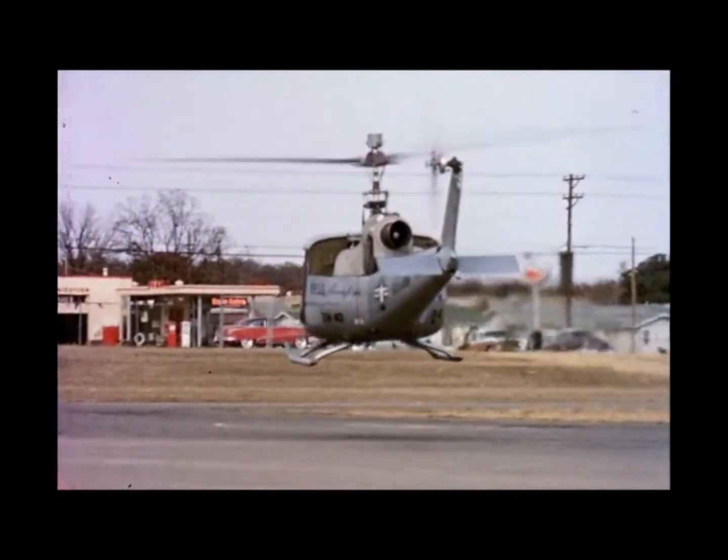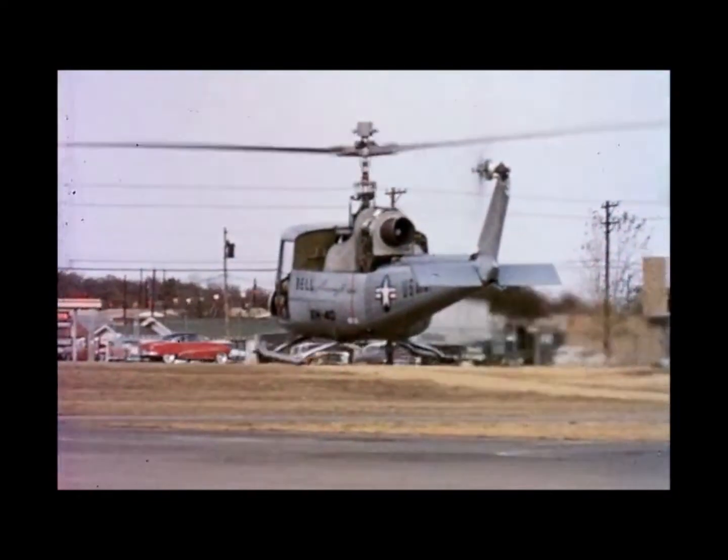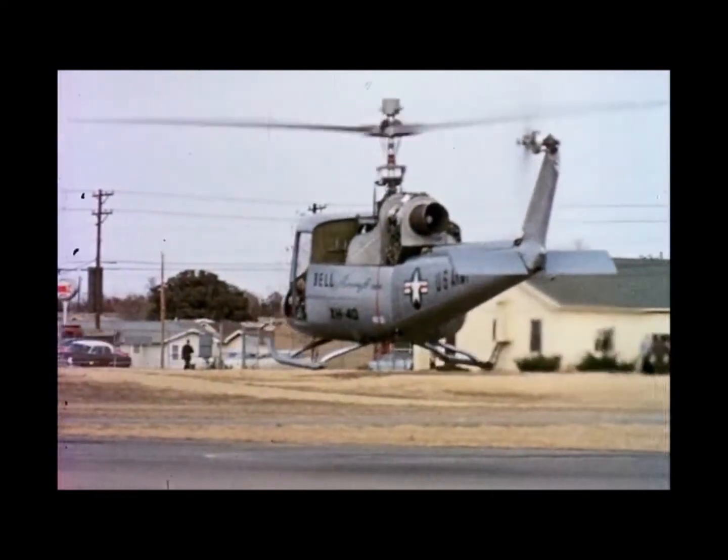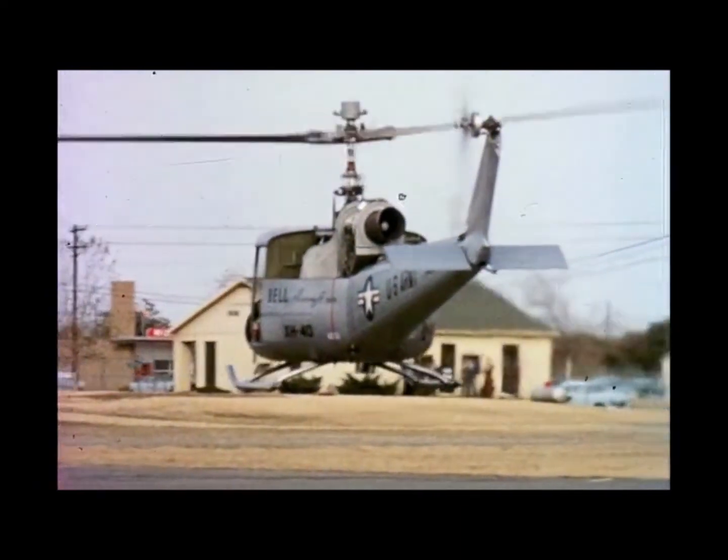During January 1957, the XH-40 completed its 50-hour ground qualification tests in two weeks' time.